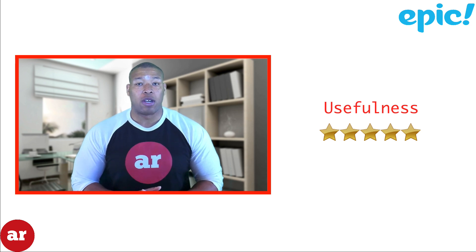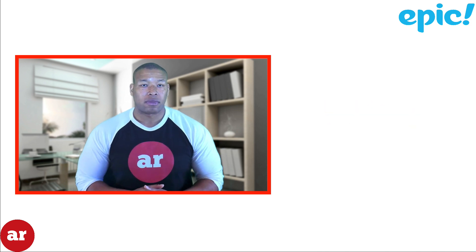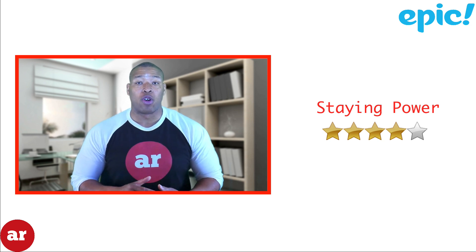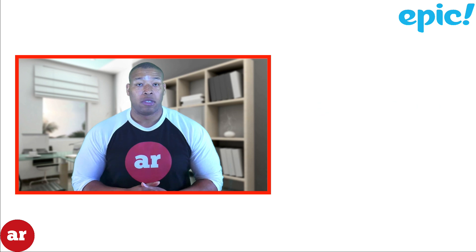Epic scores five stars for usefulness. If you have children under the age of 12 and want to have your child experience the joy of reading at an affordable cost, Epic is a must-have app. Epic scores four stars for stand power — I can only see Epic getting better and growing with the addition of more books in its catalog. Overall, Epic scores four and a half stars. It is the best children's book app in any app store.